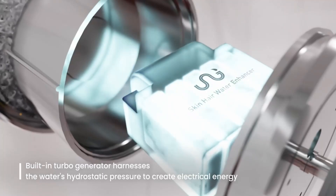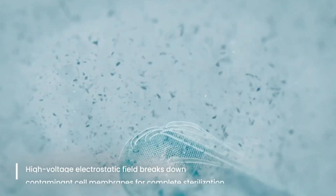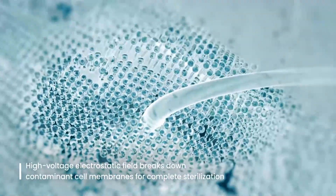Inside the head is a built-in turbo generator that harnesses electrical energy from water pressure. The high-voltage field disrupts bacterial cell membranes, allowing ionized water molecules into the cells.